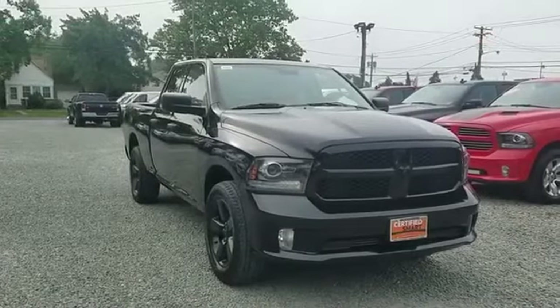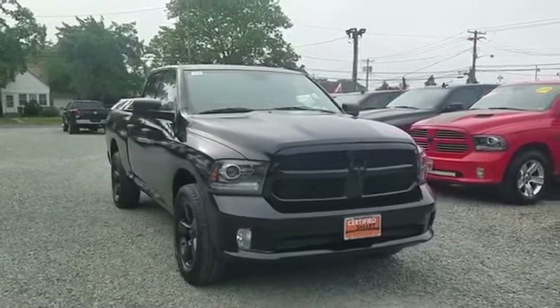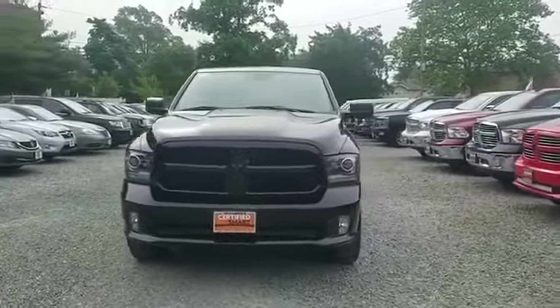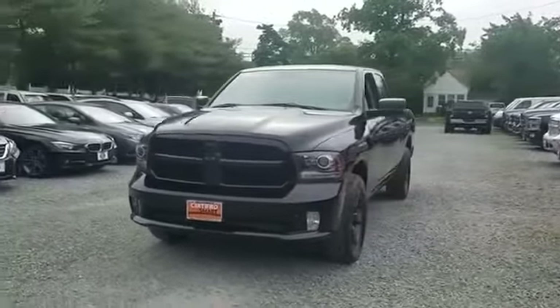2014 Ram 1500 with less than 72,000 miles on the odometer. Find what you are looking for and more with these extra features.